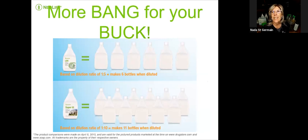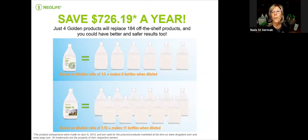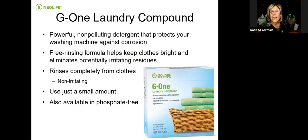When you look at the savings — more bang for your buck. The LDC dilutes 5 to 1, giving you six full bottles. And the Super 10 is 10 to 1, so you get 11 bottles when you dilute it — incredible savings from a price point, and imagine not having to put all those plastic bottles back into the environment.